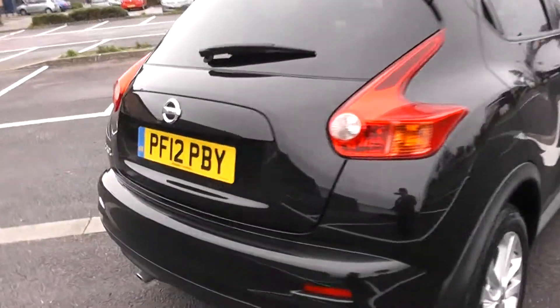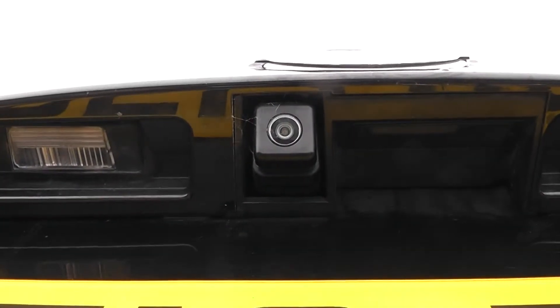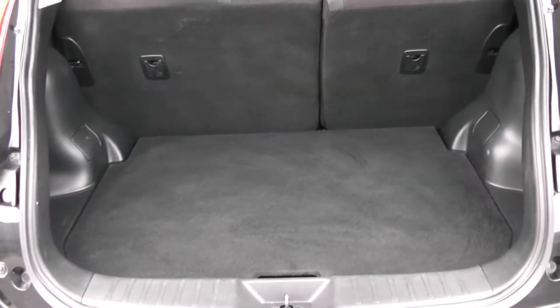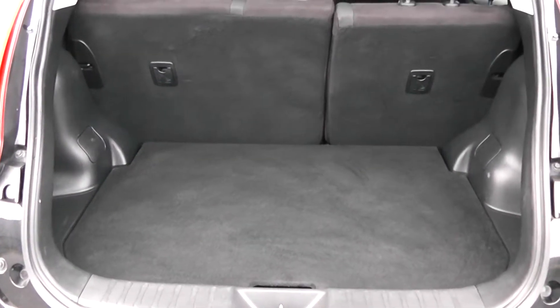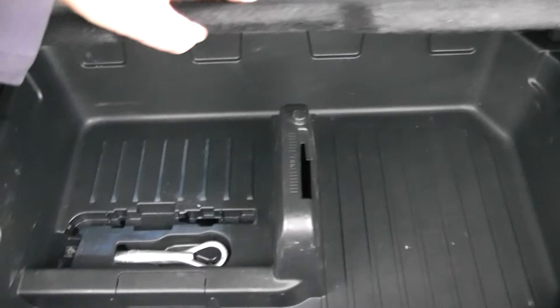We're going to go inside now, starting with the boot. As I lift the boot lid up, you'll notice this vehicle is equipped with a reverse parking camera, which I'll demonstrate later on. There's a decent-sized boot space with a 60-40 rear seat split, should you need to pop your seats down to accommodate some extra luggage. There's a courtesy interior light to the right-hand side and additional storage underneath.